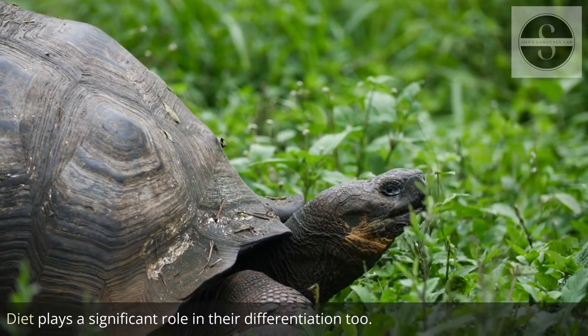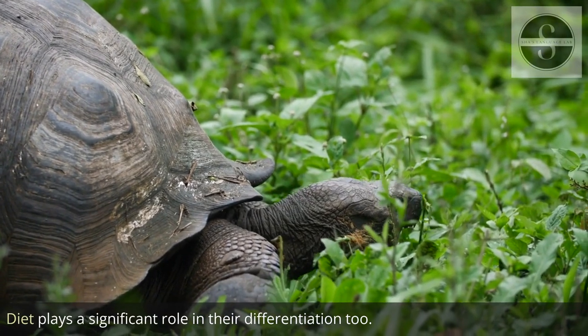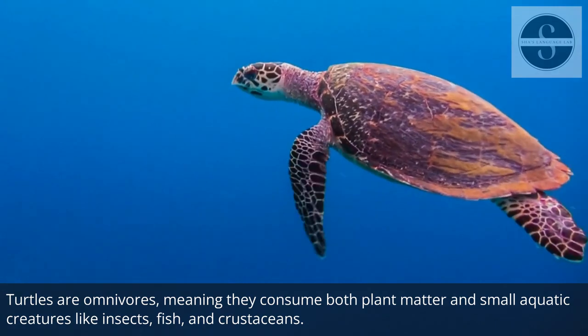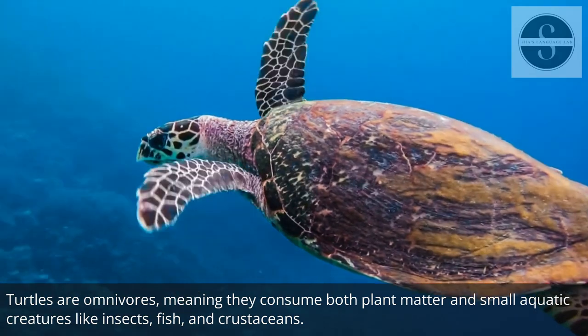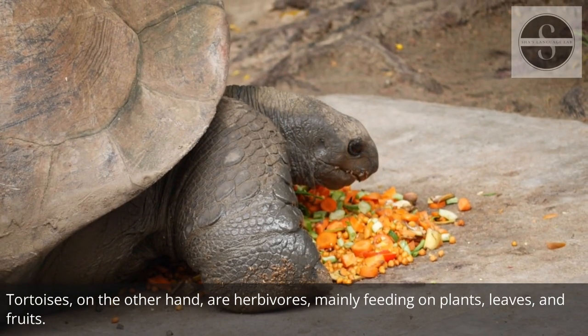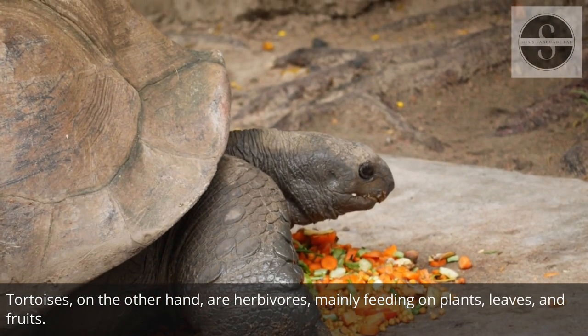Diet plays a significant role in their differentiation too. Turtles are omnivores, meaning they consume both plant matter and small aquatic creatures like insects, fish, and crustaceans. Tortoises, on the other hand, are herbivores, mainly feeding on plants, leaves, and fruits.